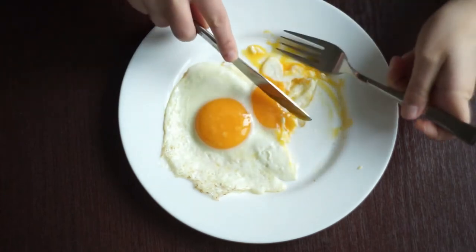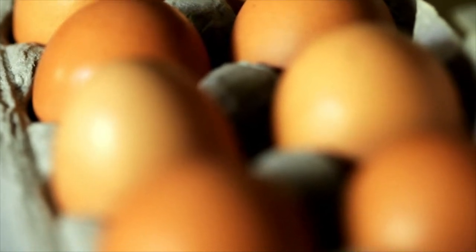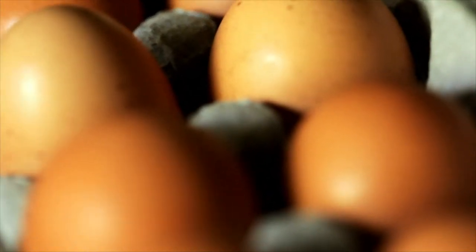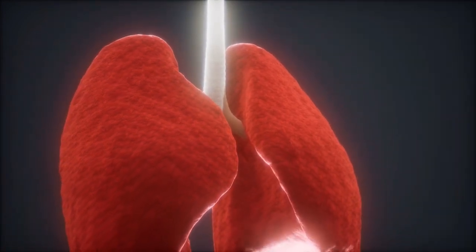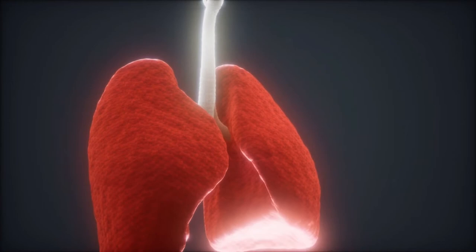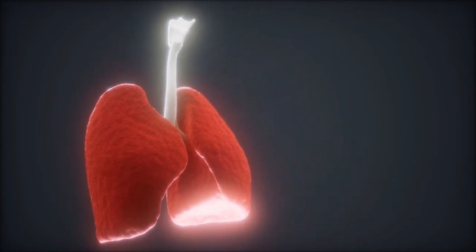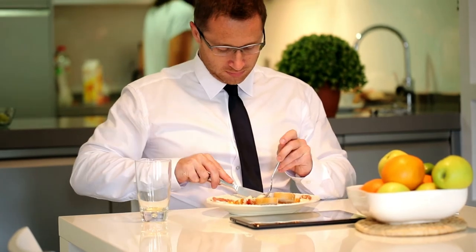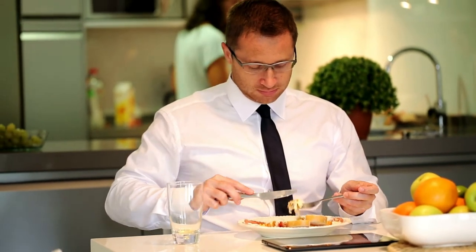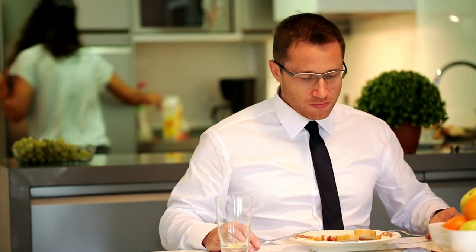Another possibility is that eggs contain a specific protein that can cause an immune reaction in some people. When the body perceives this protein as a threat, it creates antibodies to attack it. These antibodies also cause inflammation, which can lead to increased mucus production. This is not to say that you should avoid eggs altogether, but if you are experiencing problems with mucus, it may be a good idea to be mindful and consider limiting your intake.